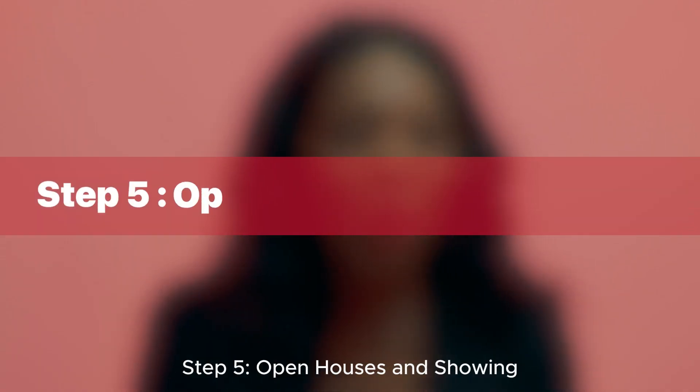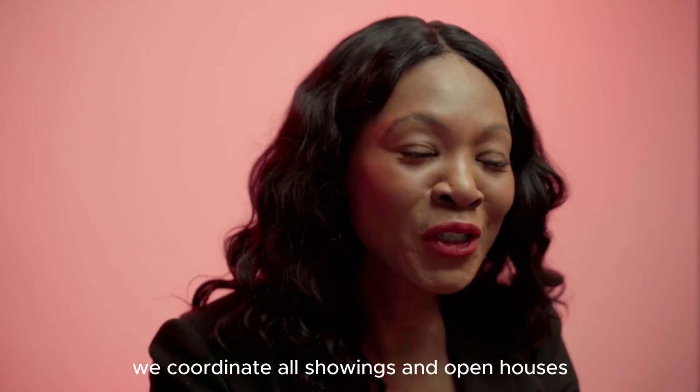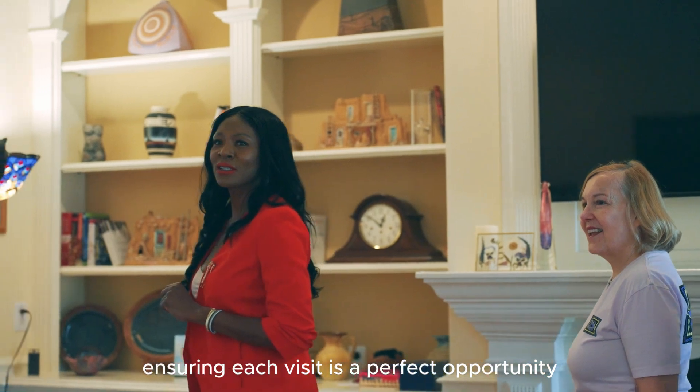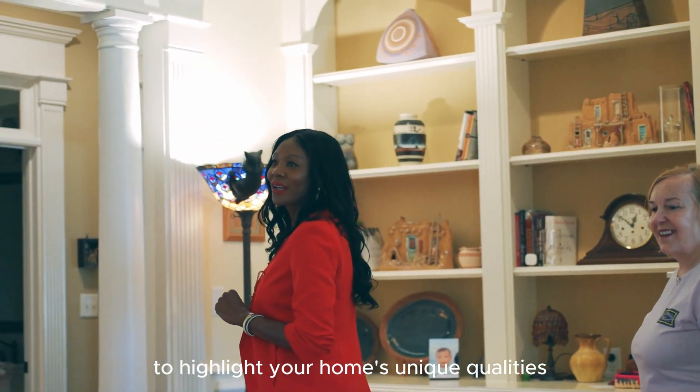Step five: open houses and showings. We coordinate all showings and open houses, ensuring each visit is a perfect opportunity to highlight your home's unique qualities.